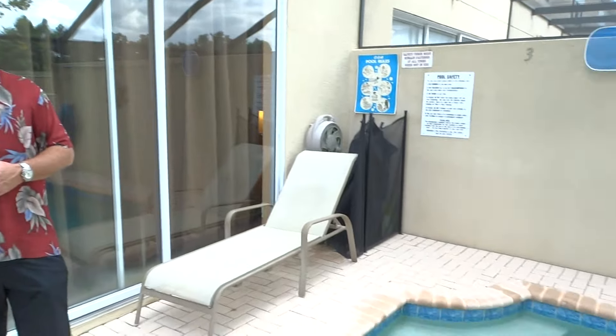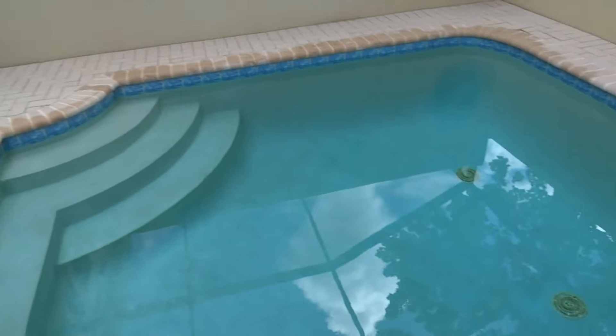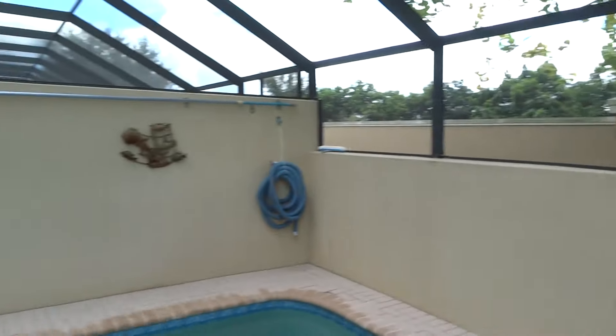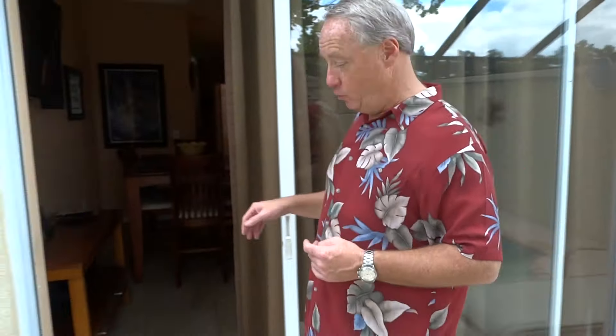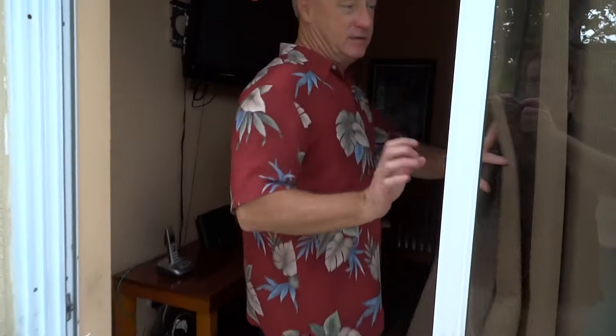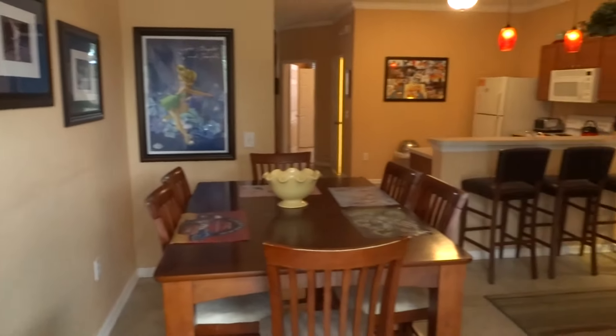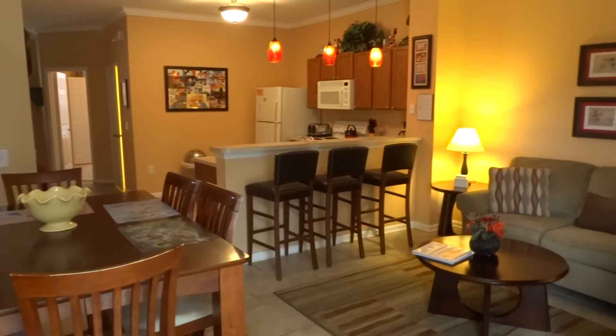We also have a grill out back for you. You can see the pool looks beautiful. Let's go inside and check out the new Sunset View end unit townhouse. This is an end unit — extra privacy, and free internet everywhere within this unit.